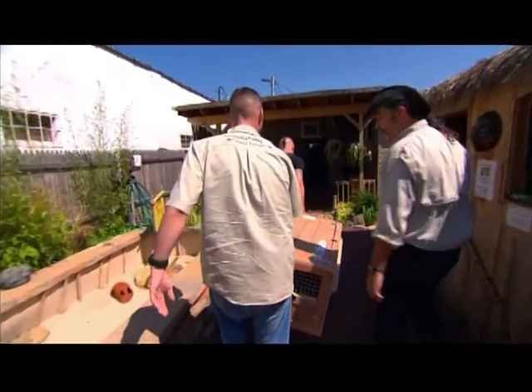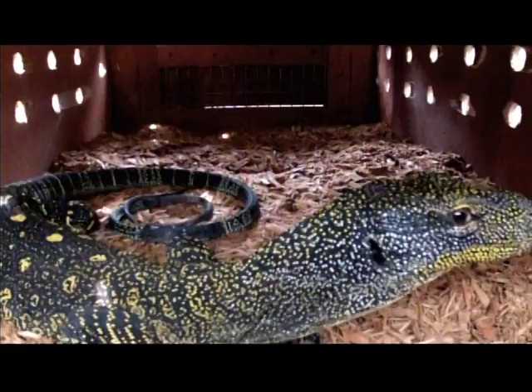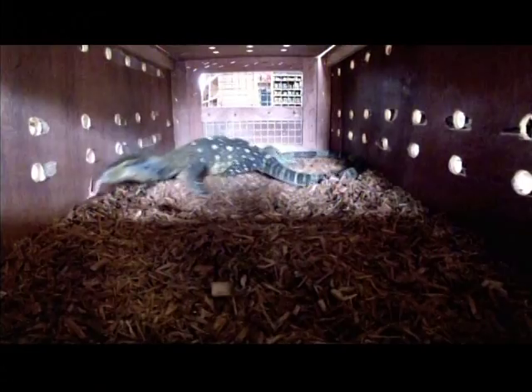We've got a new cage set up for him, a whole new display. Let's get him into his new home. You know what we're dealing with? A lot of teeth, a lot of claws, a lot of tail that whips, and it absolutely can go right for the eyes. So we've got to be very careful when we take him out of the box.